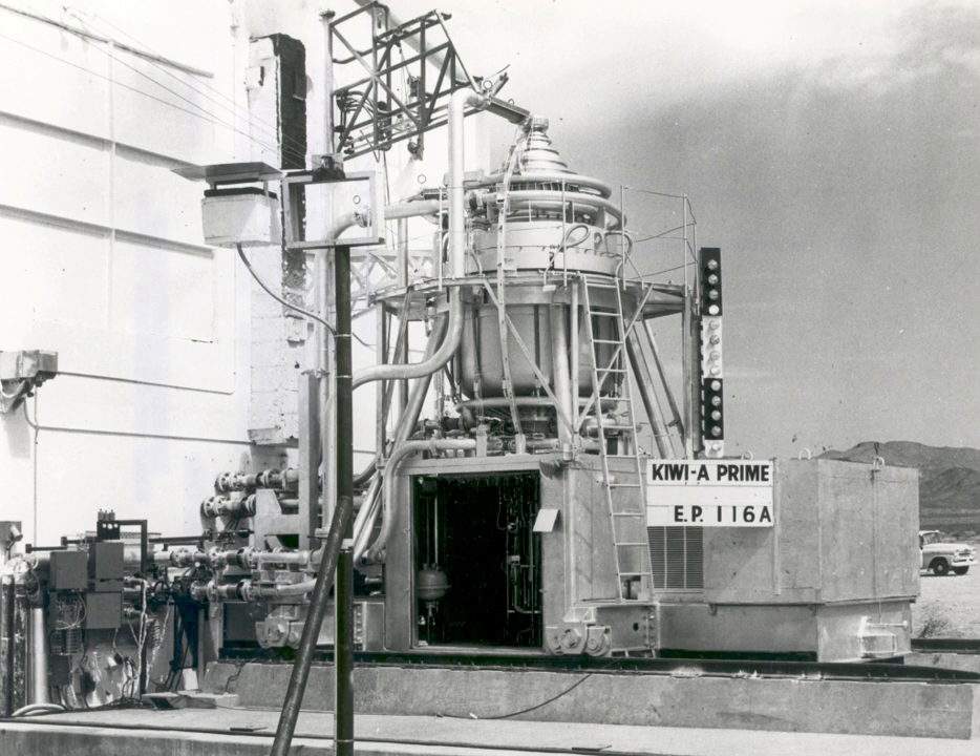Over 40 radioisotope thermoelectric generators have been used globally, principally by the U.S. and U.S.S.R. on space missions. The Advanced Stirling Radioisotope Generator produces roughly four times the electric power of an RTG per unit of nuclear fuel, but it is not yet ready to be implemented on an actual mission. NASA plans to utilize two ASRGs to explore Titan in the distant future.